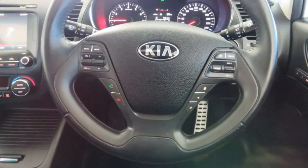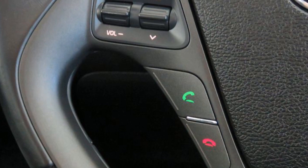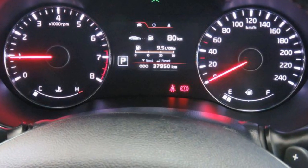This vehicle has all the features you could dream of: remote central locking, sunroof, cruise control, tinted windows, alloy wheels, power steering and more. If you're looking for a first-rate vehicle,